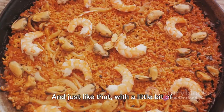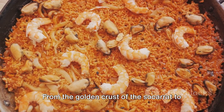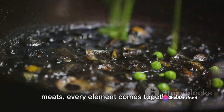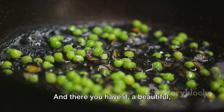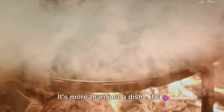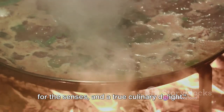Good paella is never rushed. And just like that, with a little bit of time and a lot of love, we've created something truly special. From the golden crust of the soccarat to the aromatic blend of saffron, rice, and meats, every element comes together to form a symphony of flavors and textures. And there you have it — a beautiful, flavorful paella ready to be enjoyed. It's more than just a dish; it's a celebration of Spanish culture, a feast for the senses and a true culinary delight.